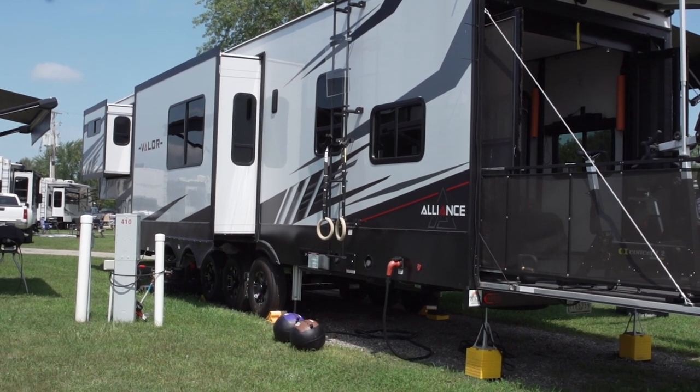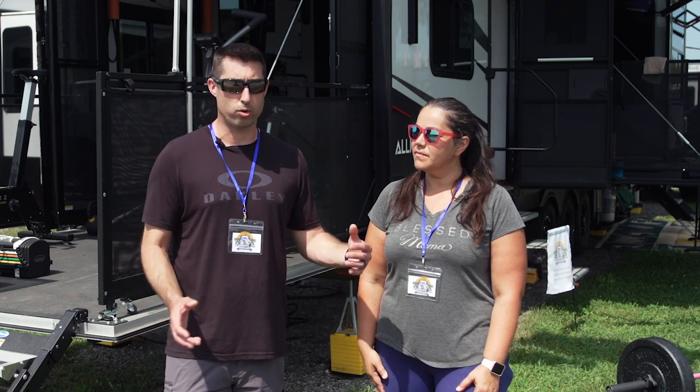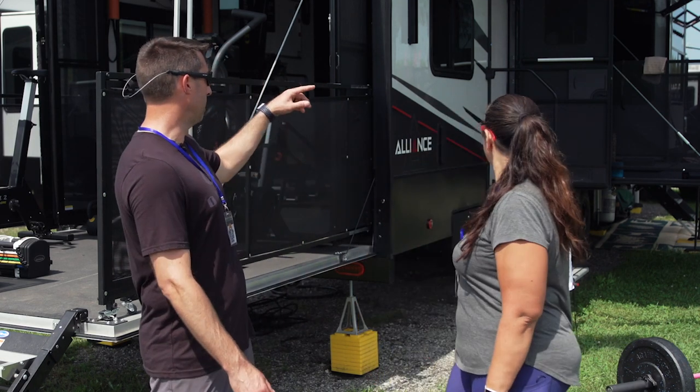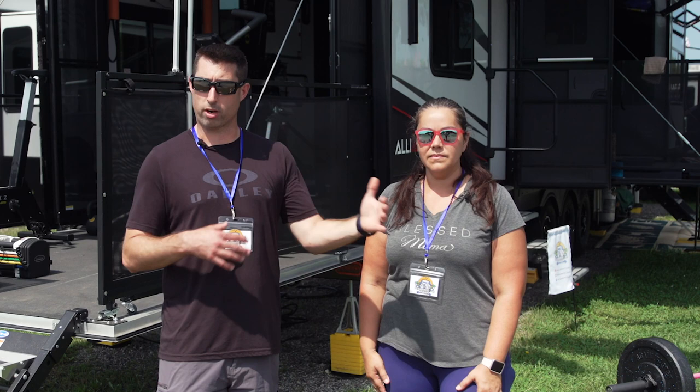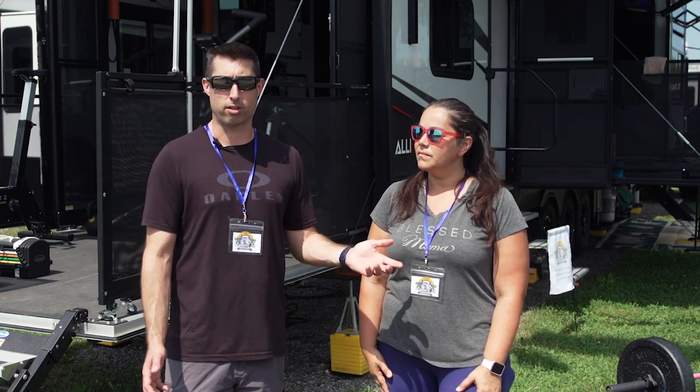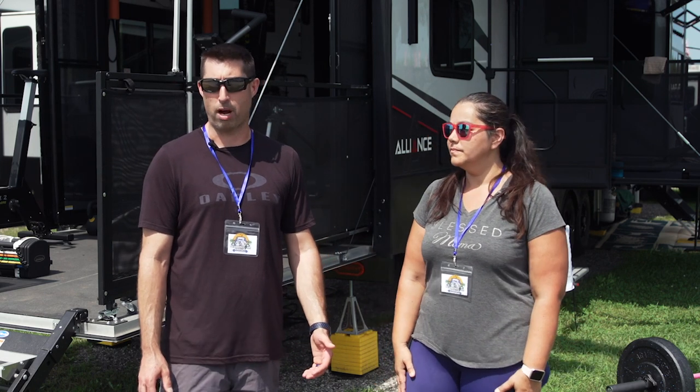Fitness is very important to me for mental health and for rehabbing injuries I've had in the past few years, so it was very important for me to have a mobile garage gym. And being the wonderful husband that he is, he said absolutely, 100%, let's do it. We decided to go with the Alliance Valor 42 V13 specifically because it offered a true living room and a true bedroom, but also gave us a really flexible space in the garage, with a side patio and a back patio — so more workout area, maximizing our space. And we chose Alliance for their customer service and how well they respond to problems when they come up.